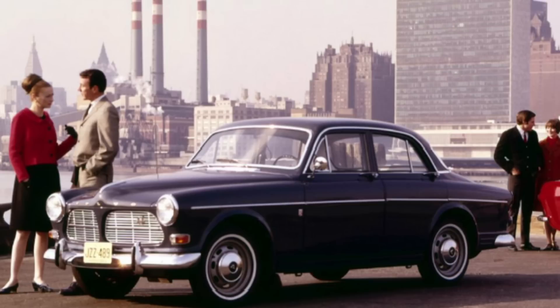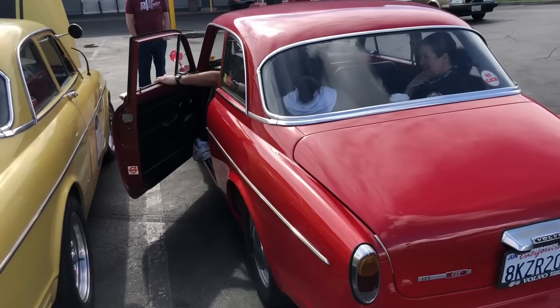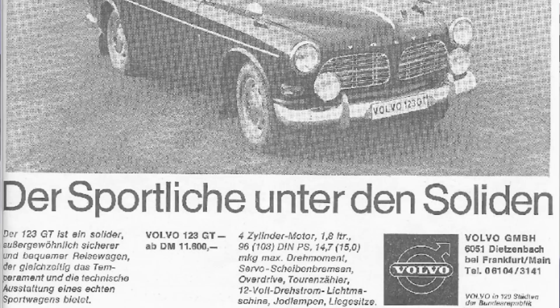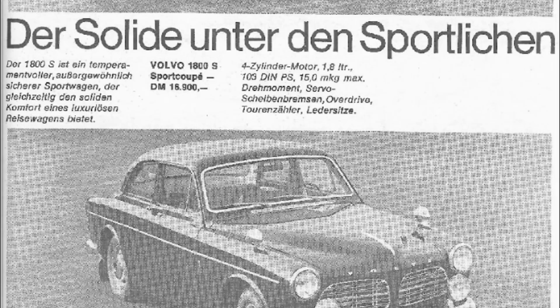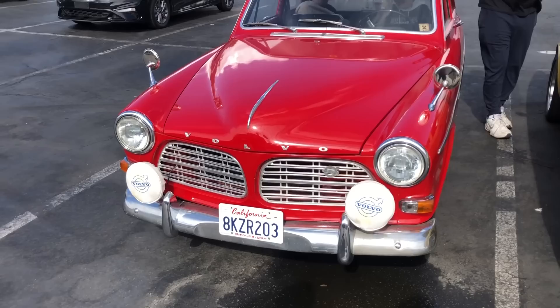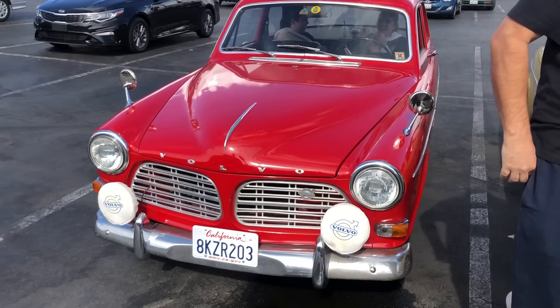Available exclusively in the two-door configuration, the 123 GT started in 1967 and continued through four model years through the end of the 120 series line when production ended in 1970. Essentially being a 122S with P1800 mechanics, the story goes that persistent delays in manufacturing the P1800 bodies in the United Kingdom caused a backlog of the higher-performing B18B engines and the M41 overdrive transmissions, and so Volvo used up the excess by creating and producing the 123 GT.